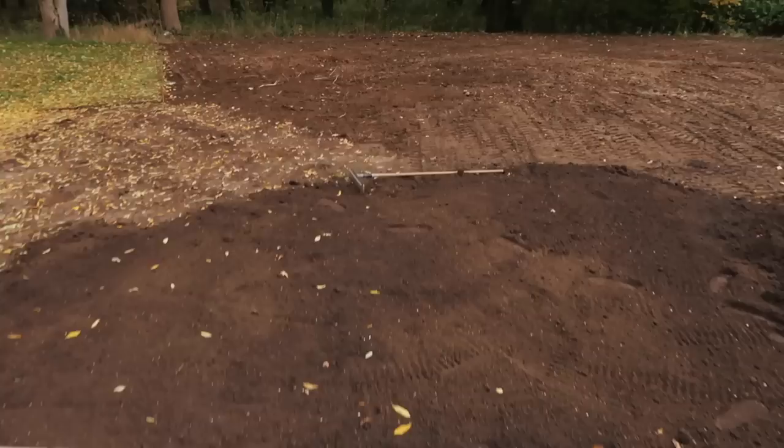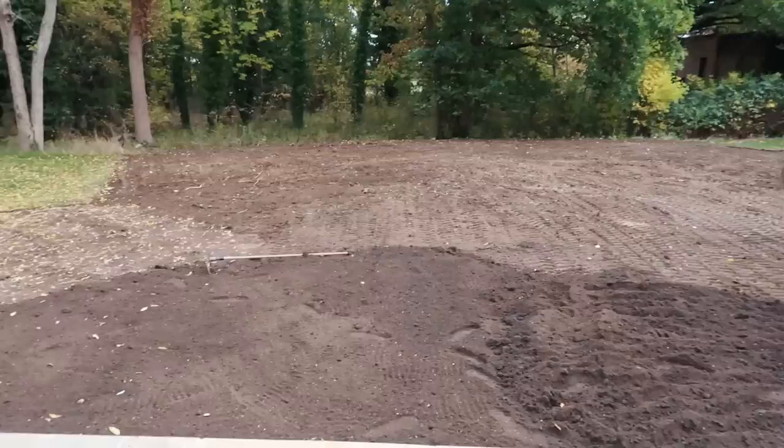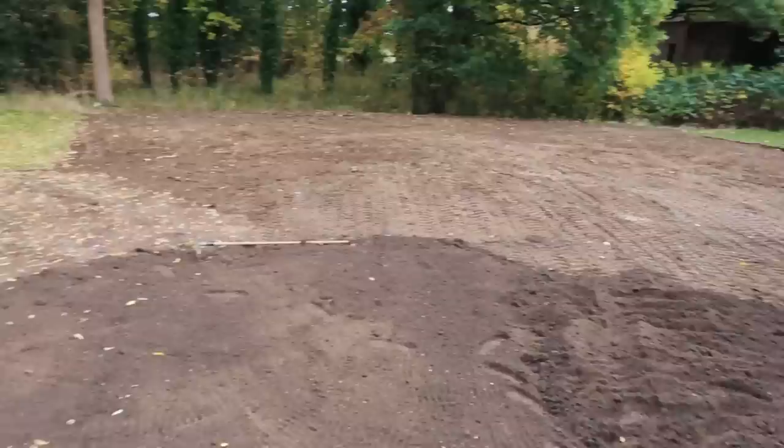We've also begun the process of levelling out the lawn. We used to have a drop that would then rise back up, which caused collected water on the grass, a lot of moss, and it was quite soggy. The guys have been working to re-level it and create a nicer flow so drainage runs off into the woodland more efficiently.